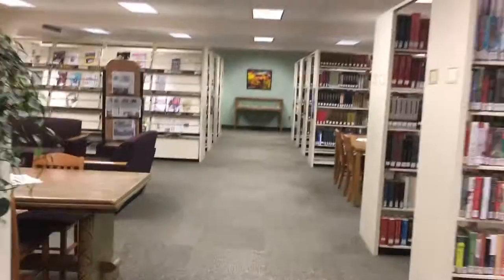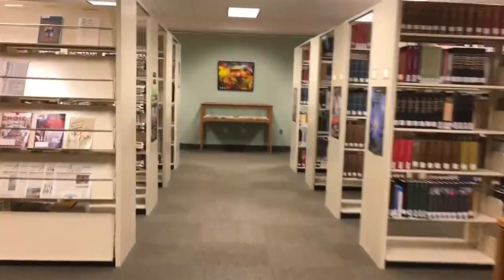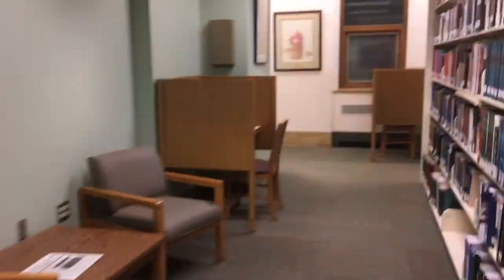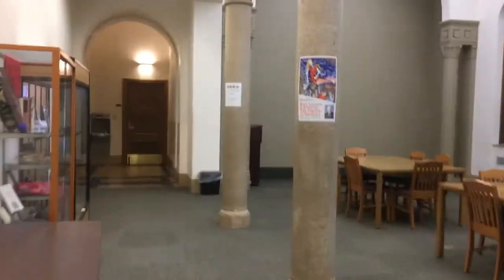Fittingly, the first stop on our tour of favorite study spots is the library. Their reasoning for this? Mostly because it was quiet. But a few other amenities that draw students in are the books, the bright lighting, and free printing.